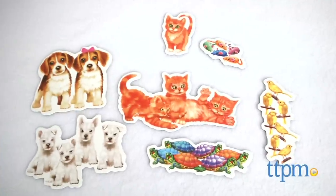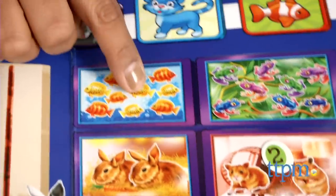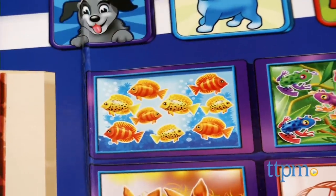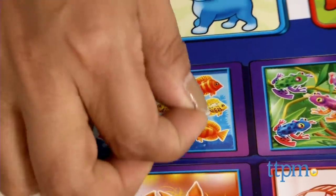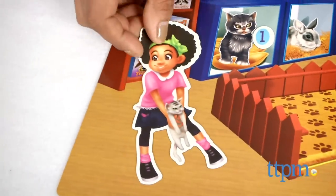The Pet Shop play set includes 23 magnets, and kids are encouraged to count all of the different groupings of animals and place the corresponding number by them, thus helping teach counting. Two human characters and pets are also included to add to the fun.